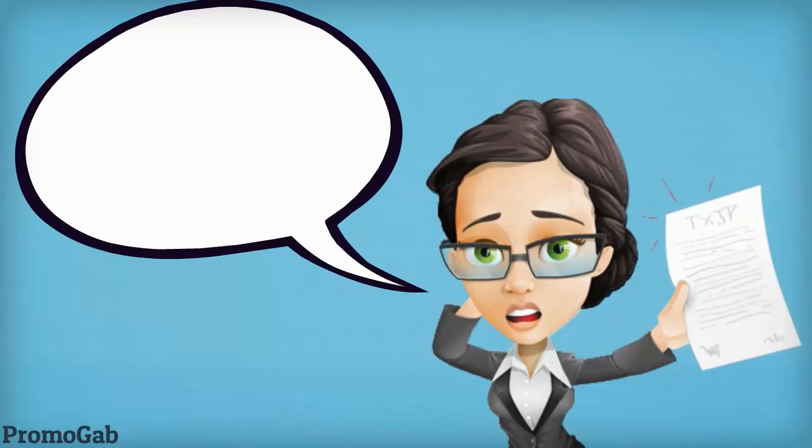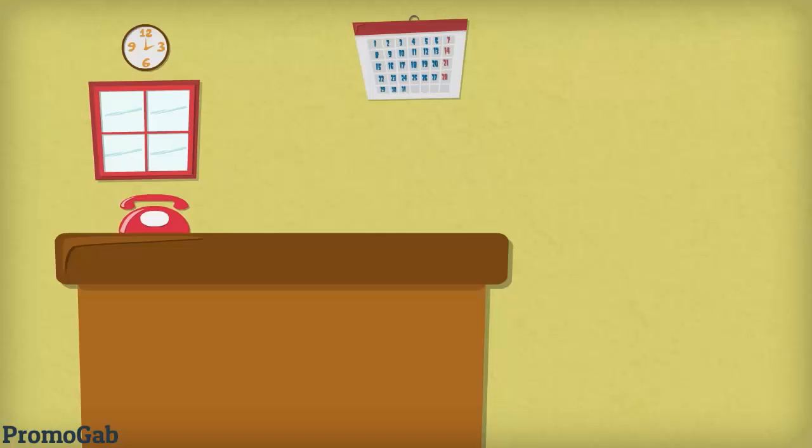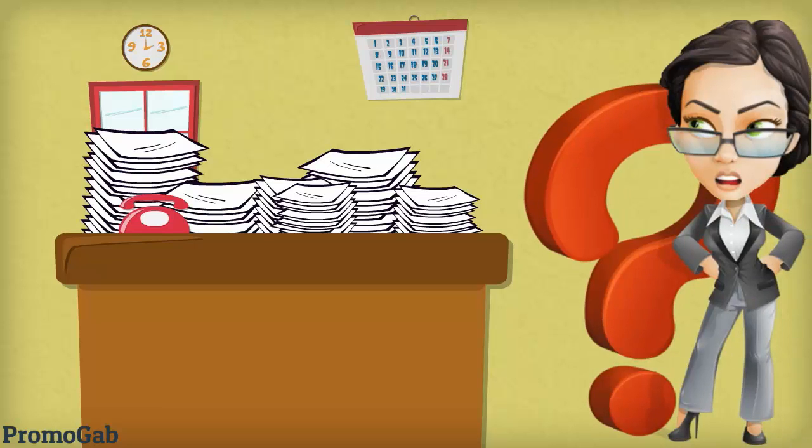She knew it was time she needed some help, but hiring someone was just too expensive and slow. Jane started thinking: what if she had more time to do things she'd always wanted?